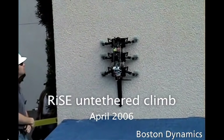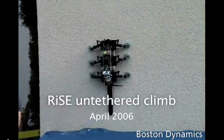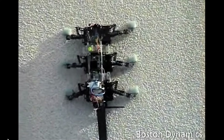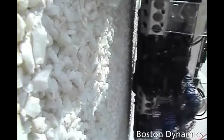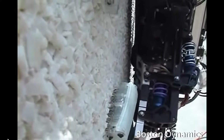Next up we had Rise, which was a six-legged robot where the front part could bend and there was a tail that could bend. Each leg had about 50 fishing hooks so it could climb rough surfaces like trees, cinder block, and carpet with ease, using no sticky adhesives, which is pretty impressive.